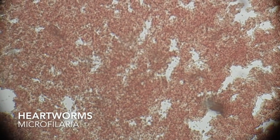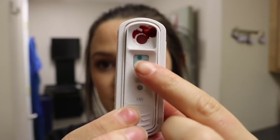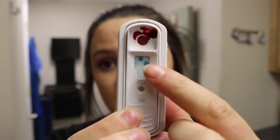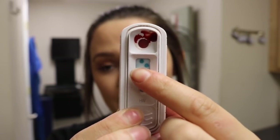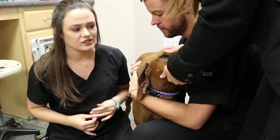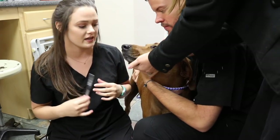This test is indeed positive. The first dot at the top is our control, so that lets me know that the test ran correctly. This dot is a positive, and you can see a faint dot over here — that lets me know that this is a strong, positive heartworm test. So this dog is indeed heartworm positive and we're going to go ahead and start his heartworm treatment. We're going to take Bone's x-rays, and he has to be extremely still, so I am going to give him a sedative so we can get a good picture of his chest.